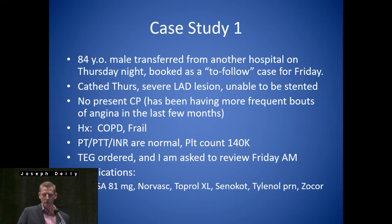His normal coagulation studies are normal. Platelet count 140,000. So we order a TEG and I'm asked to review it Friday morning before an afternoon case. Of note, his medications include aspirin, Norvasc, Toprol XL, Senokot, Tylenol PRN, and Zocor — that's what's listed in his medication profile.